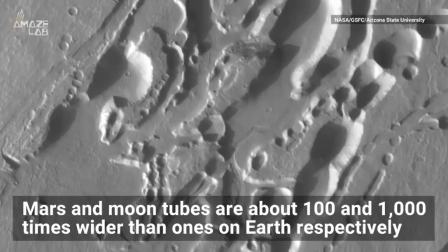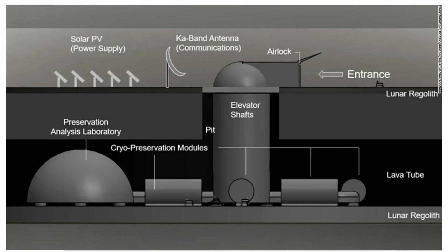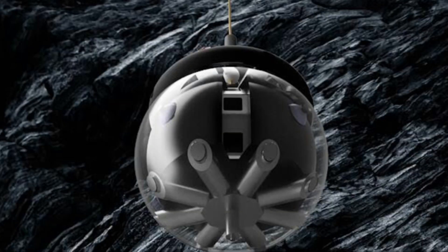Mars and Moon lava tubes are about 100 to 1,000 times wider than the ones found here on Earth, like in Hawaii for example. NASA has already talked about how they're going to occupy this subterranean world on the Moon — here's an example put out by NASA showing a lava tube with solar panels up top. They've talked about the Artemis project and exploring these caves, but I think there are already bases there and secret missions — probably during the Apollo missions.